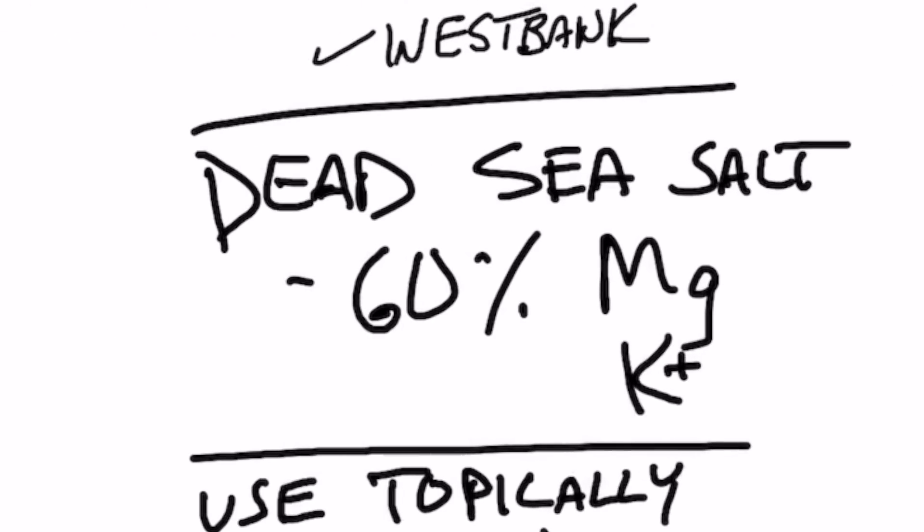So it's way less in sodium, but it's very high in other minerals. In fact, 60% of it is a combination of magnesium and potassium. So it's very low in sodium, very high in potassium and magnesium.